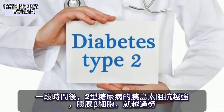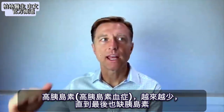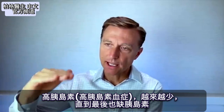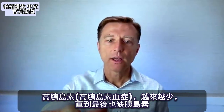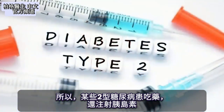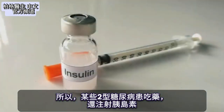Over time, when a type 2 diabetic with insulin resistance progresses, the beta cells in the pancreas start becoming exhausted. The high insulin — hyperinsulinemia — becomes less and less to the point where they are now deficient in insulin as well. So some type 2 diabetics will then be given insulin in addition to their other medications.